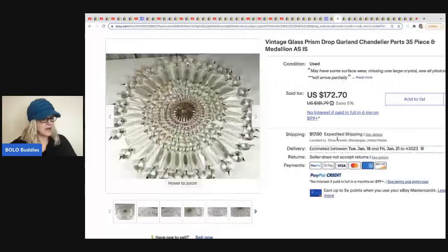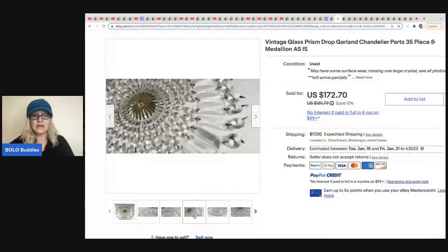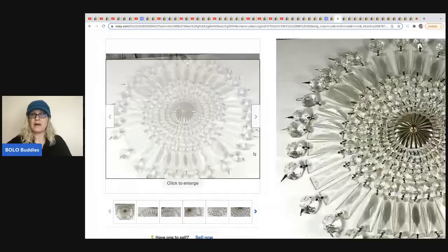The next item comes from Got Junk In Our Trunk. She picked this up off the side of the road, so she got it free. It's a vintage glass prism drop garland chandelier — listed for parts because it's missing a piece. Somebody can use these for crafting or replace that piece. This sold for $150 best offer and the buyer paid shipping.